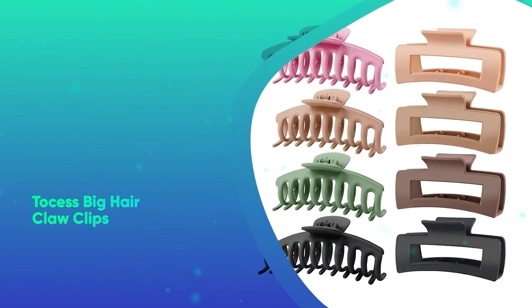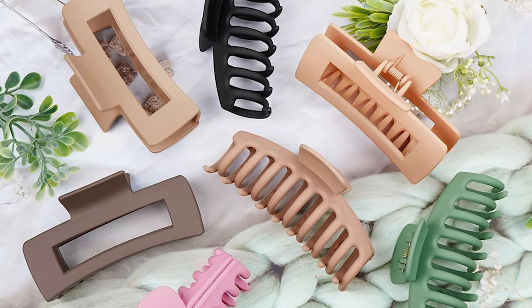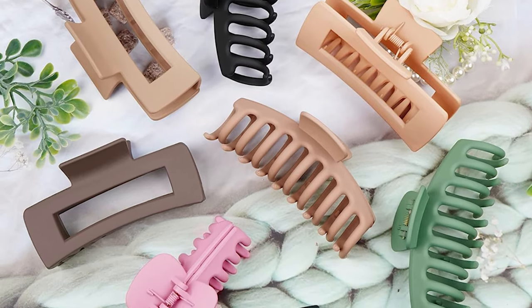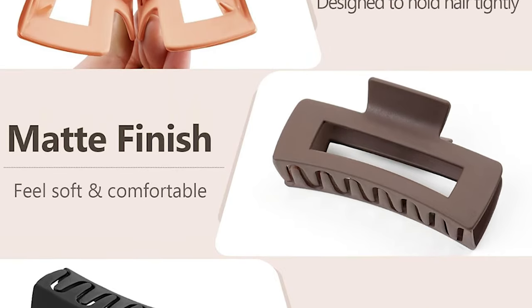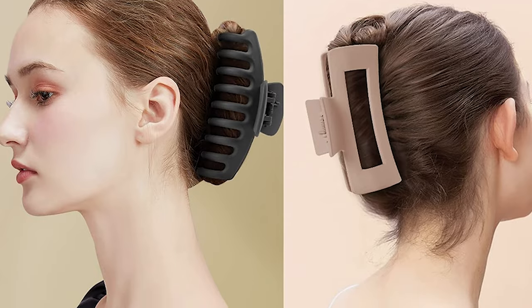2CESS Big Hair Claw Clips. 2CESS classic clips have gone viral on social media for a reason. Not only are they adorable, but their anti-slip finish firmly grips thick and thin hair alike, keeping your hair firmly in place and out of your face.